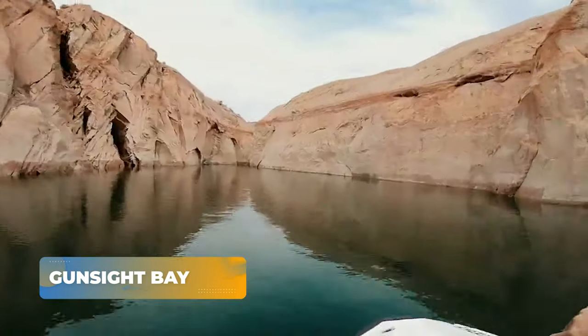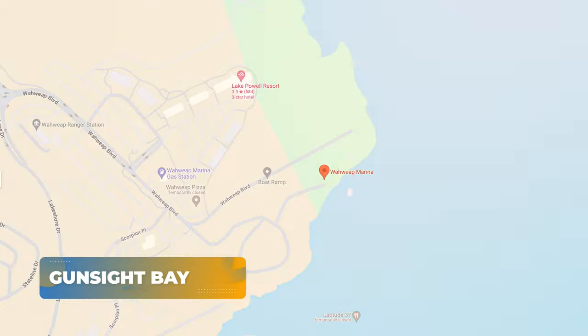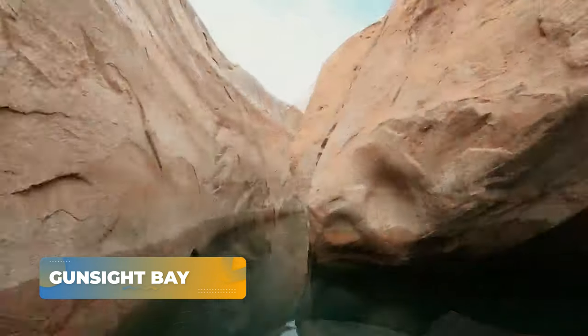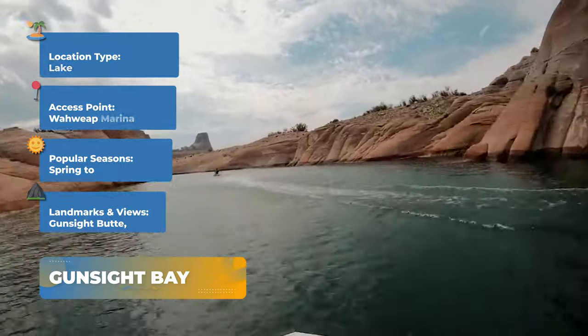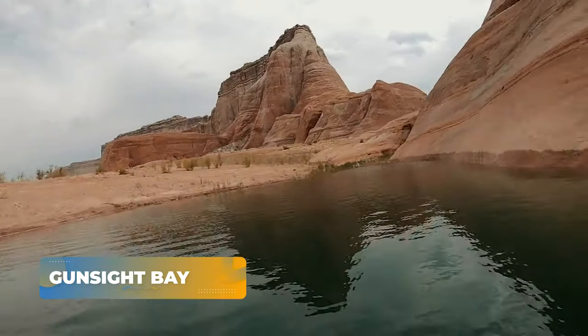Our final destination is the mesmerizing Gunzig Bay. Accessible from Wahweep Marina, this calm water bay surrounded by sandstone buttes offers an expansive playground for paddleboarders.